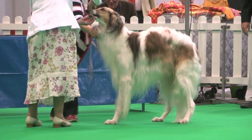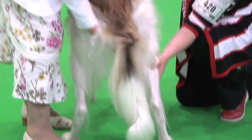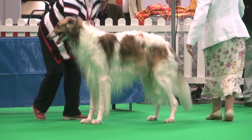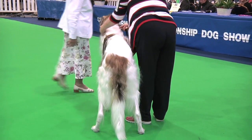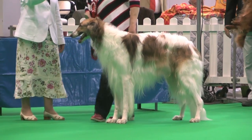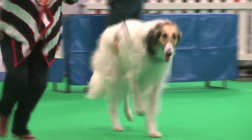The Borzoi, judged by Mr. Arkelsey. He has 51 dogs, 52 entries, and the dog exhibit 420 was best of breed. Borzoi, exhibit 420.